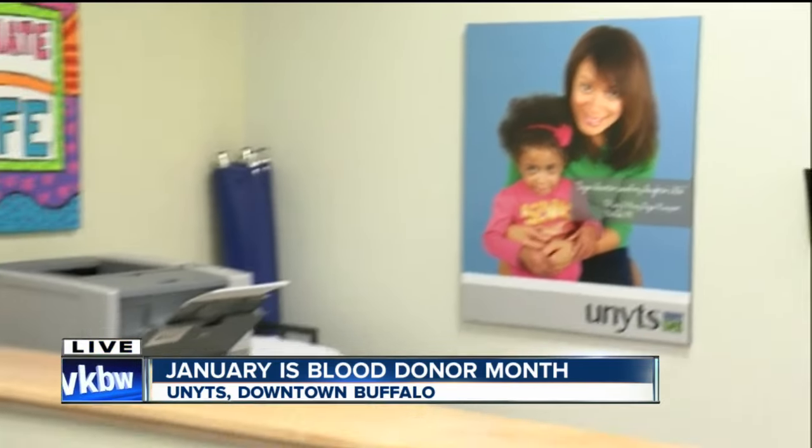If you're interested or have any questions, the Unyts location downtown is open for you today. We'll have details on our website at WKBW.com. I'm Tamila Nugent, 7 Eyewitness News.